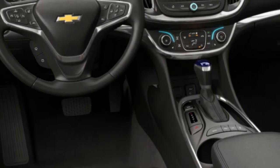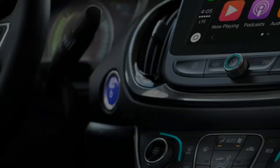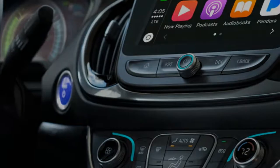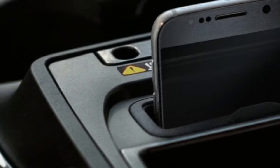The 2018 Volt offers up to 53 pure electric miles and up to 420 miles with a full charge and a full tank of gas. This gives you the peace of mind to go as far as you want.